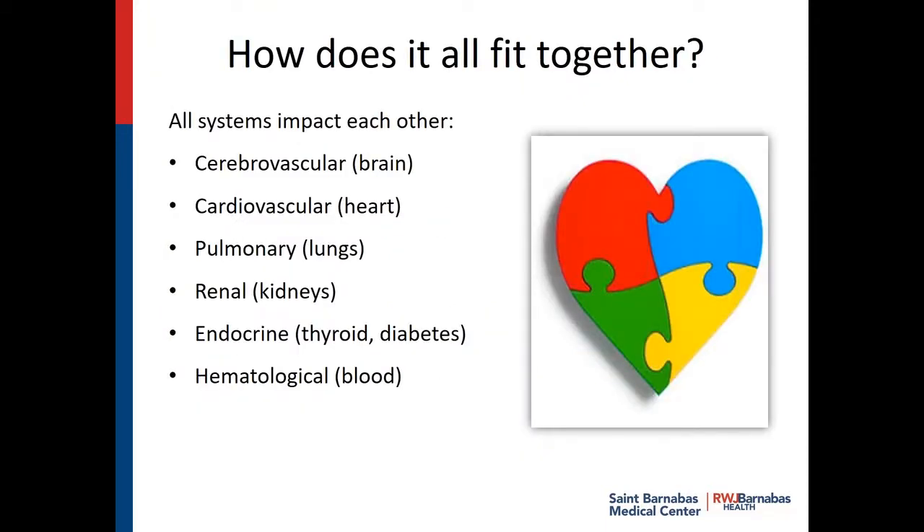How does it all fit together? When you think about it, all the body systems work together like a puzzle. No system is isolated by itself. So anything that's going on in the brain impacts the heart, the lungs, the kidneys. If you're diabetic, that's another risk factor, and it impacts on how well you'll do.